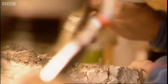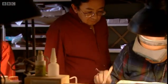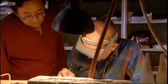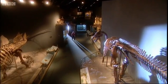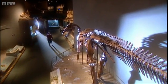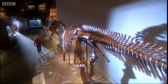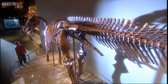Ken Carpenter had never believed in Horner's idea of T-Rex the scavenger, and it prompted him to take a closer look at one of his hadrosaurs. It was then that he noticed something quite remarkable. It wasn't until Jack Horner asked the question — was T-Rex a scavenger or a predator — that I thought there is something about this specimen that's very different and unique.